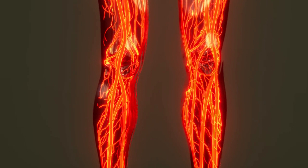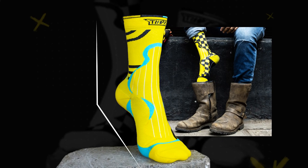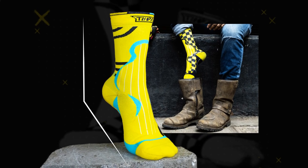By ensuring proper supply of oxygen and blood to your feet, these socks ensure that you are not limping the next day. These socks are made with cotton, so they are 100% breathable. They are also the perfect calf length to fit any of your riding boots.